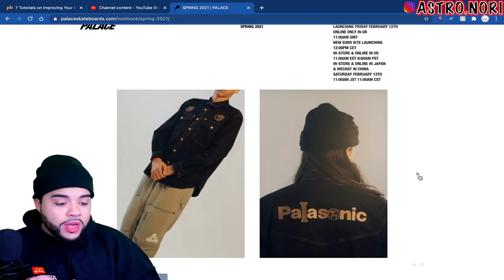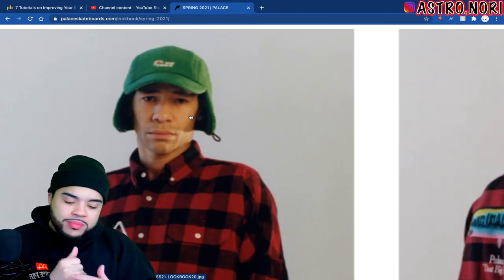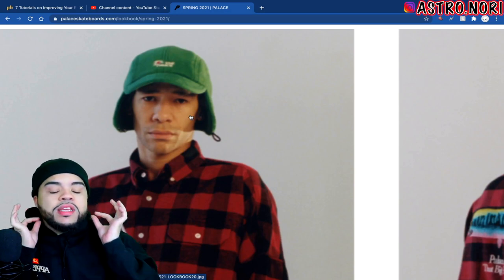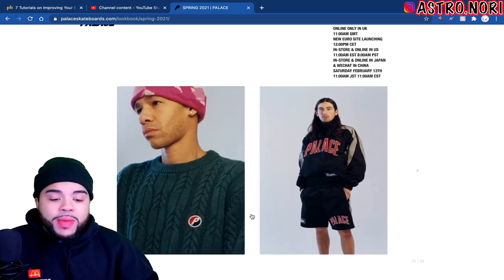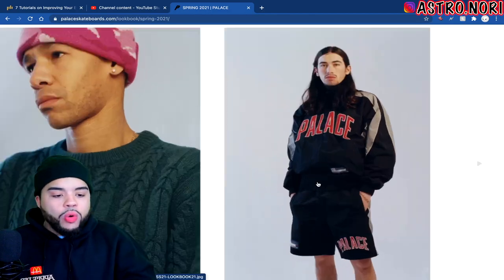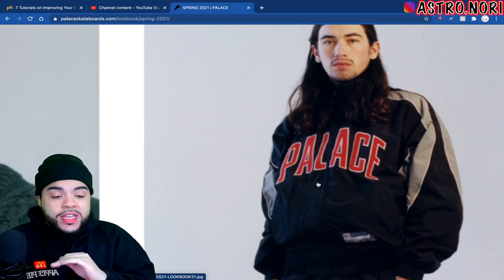Who in the design team said yo, that hat with the flap, let's get it? And what even is that at the bottom — it's got like a little toggle on it or something. That's problematic. This knit sweater is fire though.